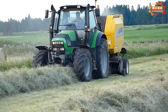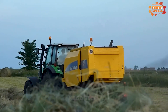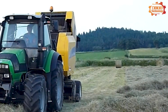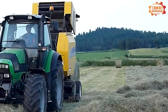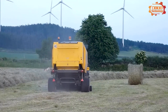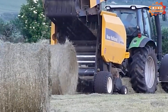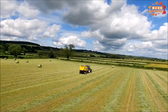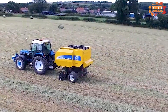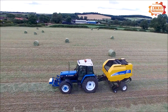The New Holland BR7060 has a minimum drive power requirement of 59 kW, with bale diameters from 0.9 to 1.5 m and bale widths from 1.2 m. The vehicle uses standard tyre size 480/45-17 with a combined width of 2.3 m and weighs 3 tons with one L-type axle. Shipping dimensions are: length 4.47 m, width 2.59 m, and height 2.75 m.